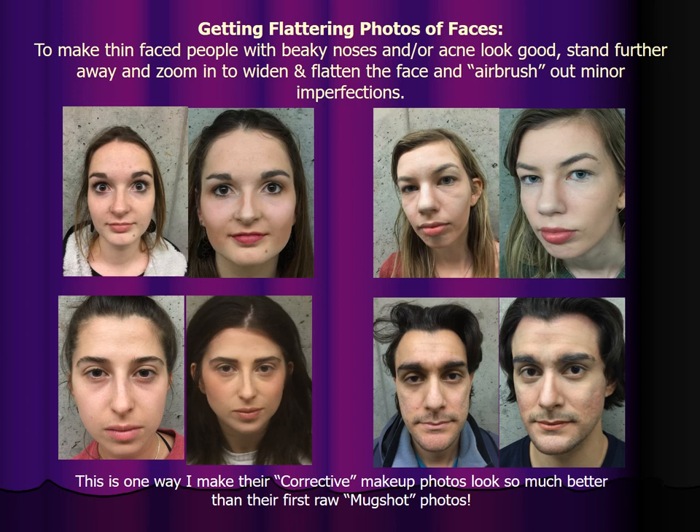To make thin-faced people who have beaky noses look good, you actually want to stand further away and zoom in to widen and flatten the face. If you get in close, you will make their skinny face with a larger nose look even beakier. So you get further away and zoom in — this widens and flattens the face, de-emphasizes the nose, and also has a little bit of an airbrush effect. This is how I get the difference between the mugshot photos I do at the beginning of the semester and the corrective makeup photos looking so much better.